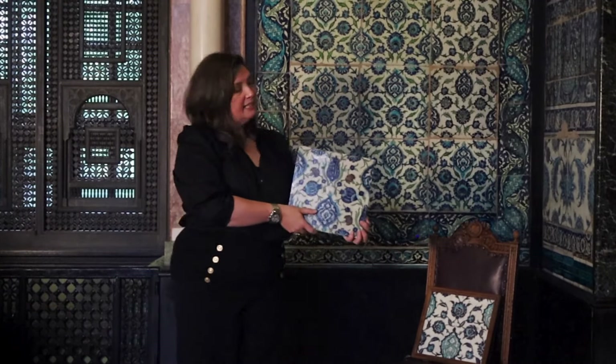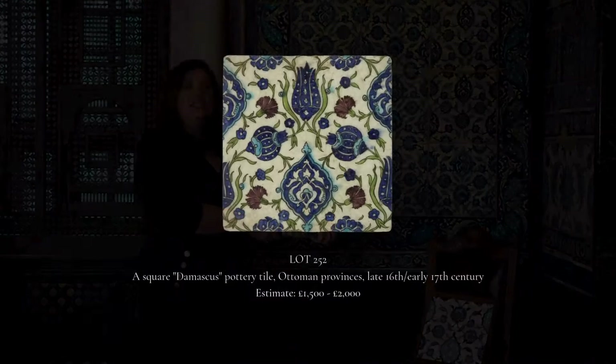The other is a slightly later tile and again would have been part of a larger pattern. Its luscious greens and purples are really compelling.